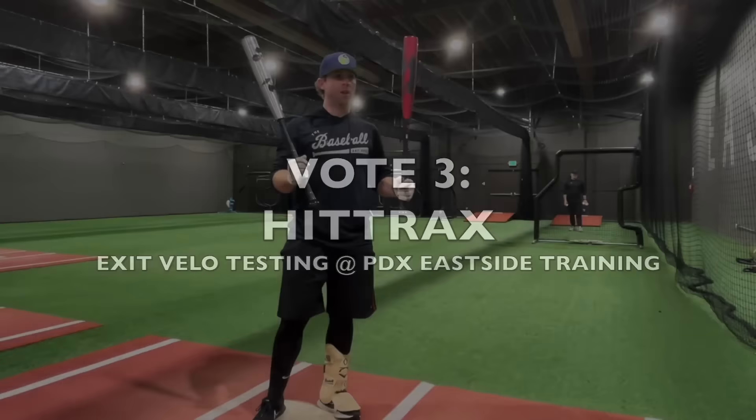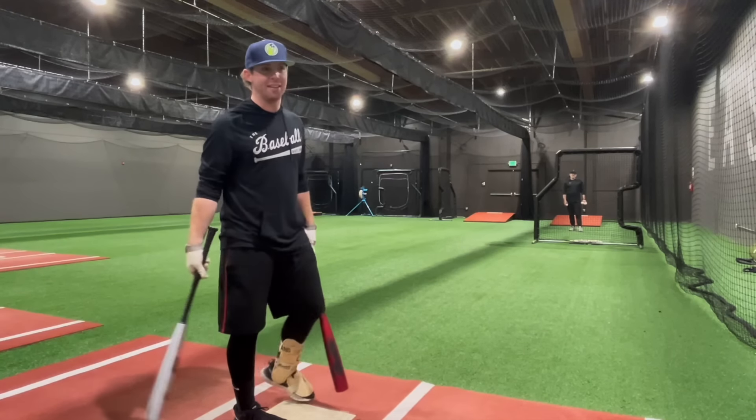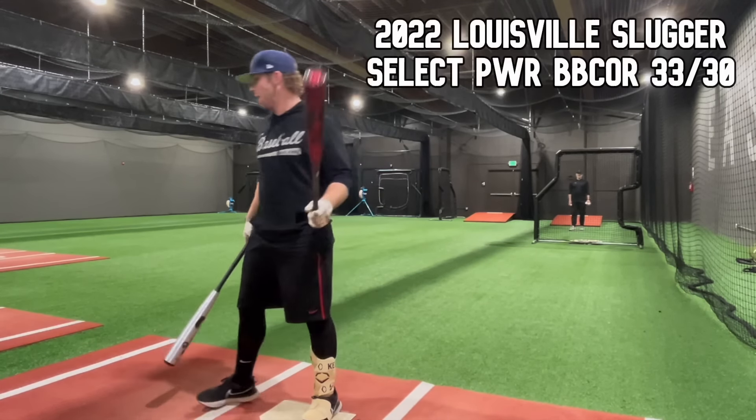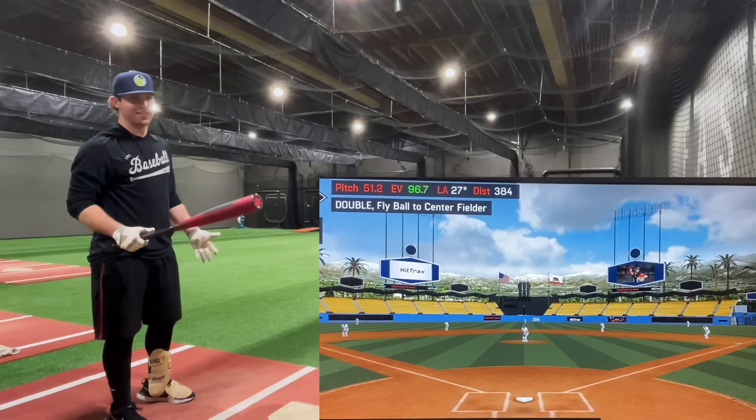We're here at PDX Eastside Training at Dodger Stadium. Let's see if we can leave the yard a couple of times. We have 24 of the exact same baseball, taking G-hacks every swing. Starting with the challenger, the Select Power. 96.7, 384 feet. This bat has a few swings where it feels absolutely perfect and the exit velo is kind of underwhelming. Still 384 — that's really good — but 96.7 is not going to win this contest. 97 flat. We still have more to be desired.